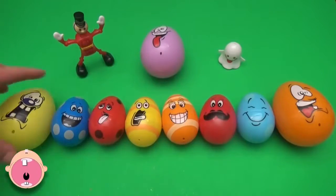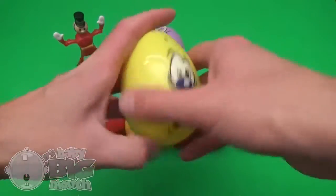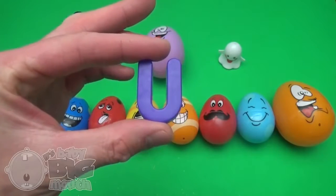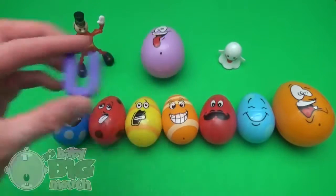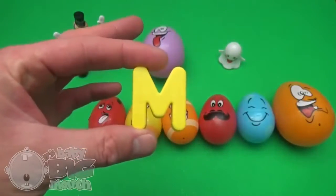Surprise! It's a Baby Big Mouth Surprise Egg Learn-A-Word! Spelling with the letter U is great fun! U! M!